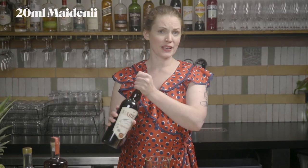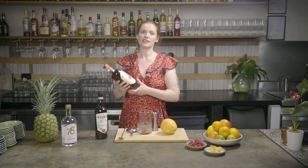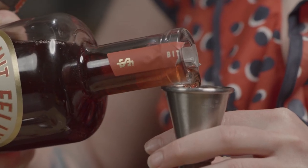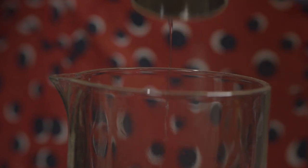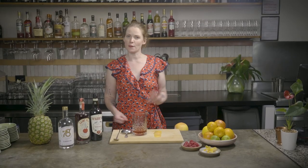We're going to go with 20 mils of Maiden Eye sweet vermouth into your mixing glass, then 20 mils of the Saint Felix bitter citrus aperitivo, and then 40 mils of the Adelaide Hills classic gin. The Maiden Eye has that lovely grapefruit zest in there, so I like to play on that rather than use the traditional orange — just to tie in. So we're going to do a grapefruit zest, keeping it really nice and chunky, because we're definitely not dealing with any shrinking violets flavor-wise here — it's a pretty bold and rustic drink.